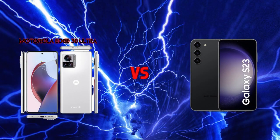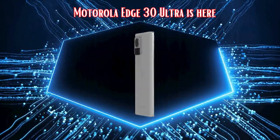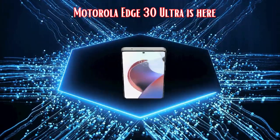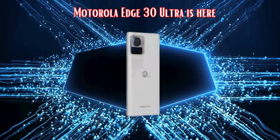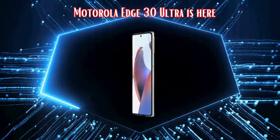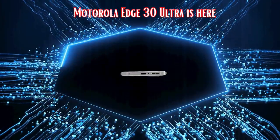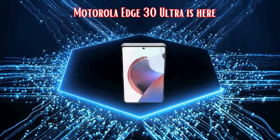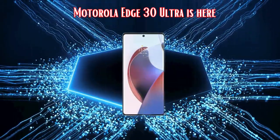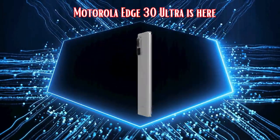The smartphone landscape is constantly evolving, and Lenovo-owned Motorola has thrown down the gauntlet with their latest flagship contender, the Motorola Edge 30 Ultra. Let's talk about the design — the Motorola Edge 30 Ultra is a true head-turner. Its sleek and stylish exterior makes it one of the most elegant phones on the market right now, featuring a Corning Gorilla Glass 5 finish and a matte back panel.